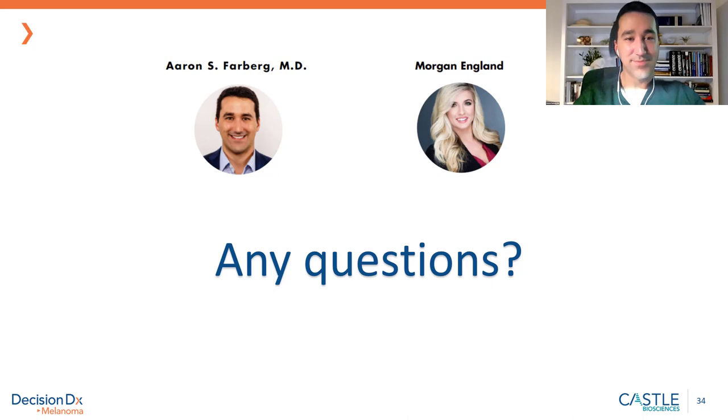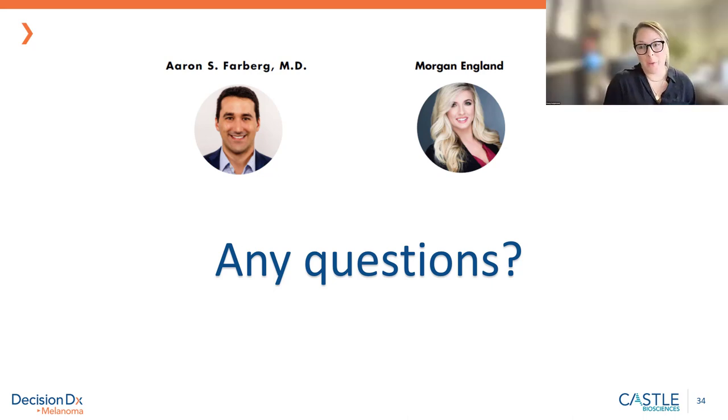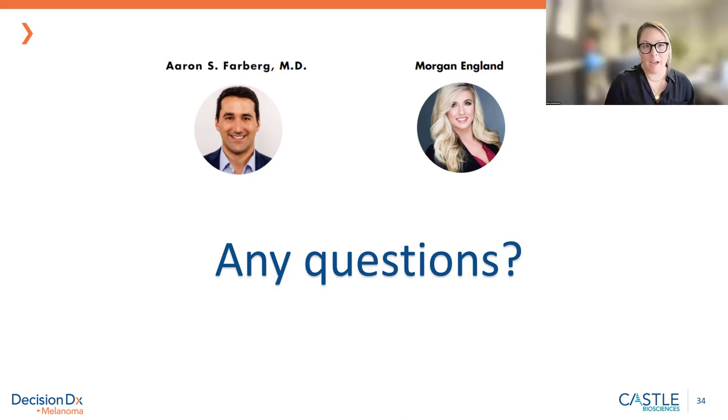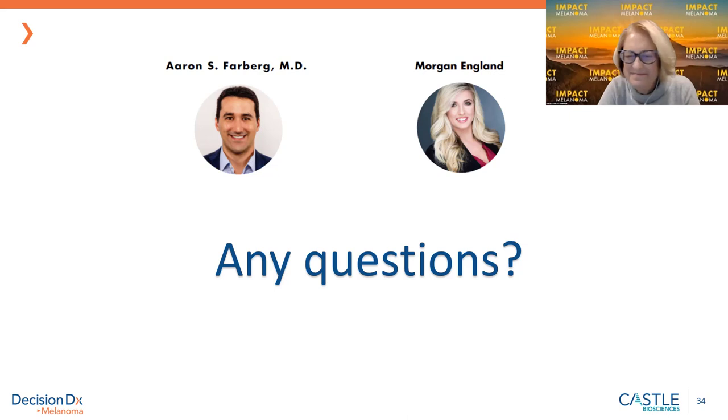That's about all the questions we have and we're at the hour. Thank you to everyone who joined us. The recording will be available online for future education and learning. Thanks to Dr. Farberg and Impact Melanoma for letting Castle Biosciences sponsor this great event, and of course to Morgan for sharing your story. Hopefully everyone found it as impactful as we do. Have a great evening, everyone.